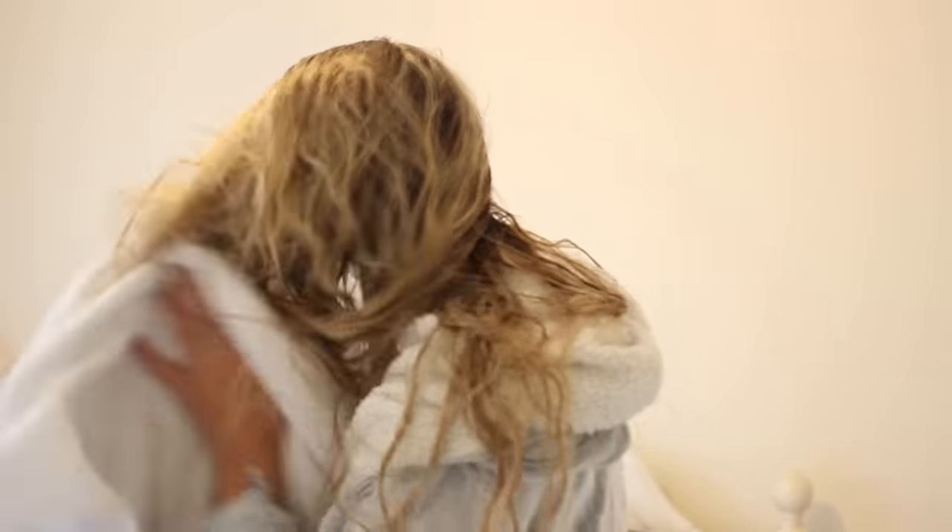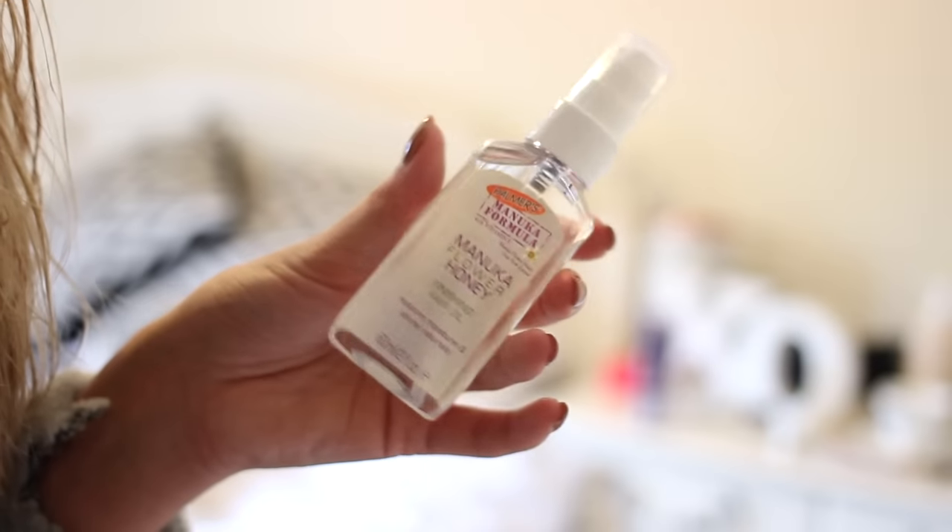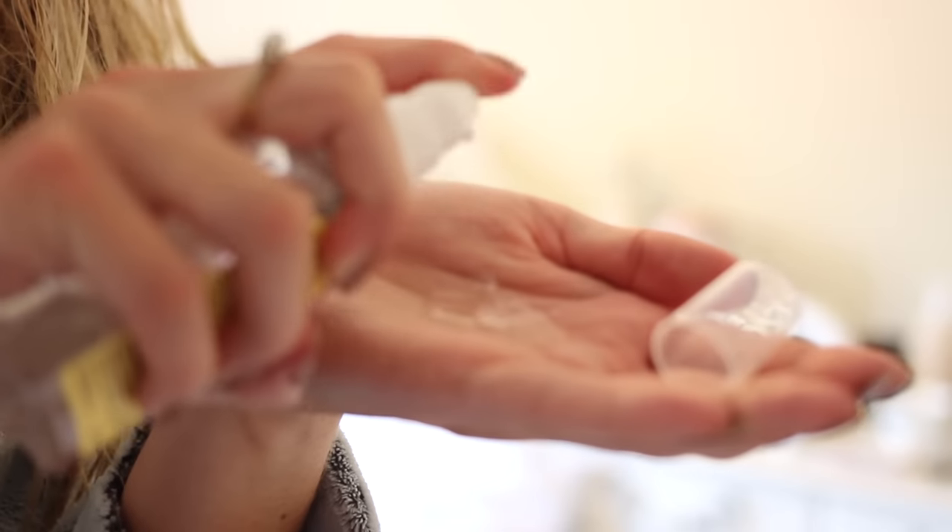Then I'm towel drying my hair and putting in some Manuka oil from Palmer's. This means I can just run through my hair with a hairbrush or tangle teaser really easily.